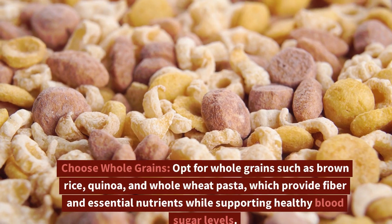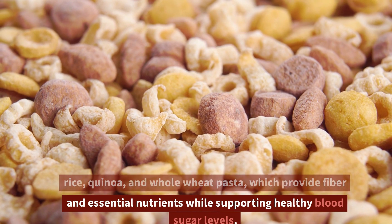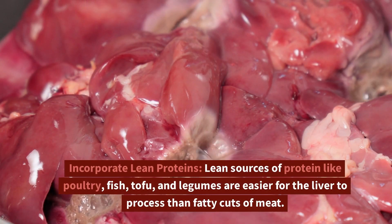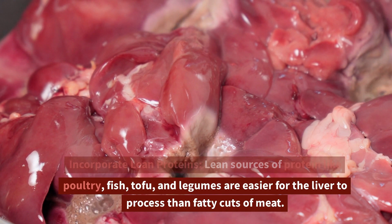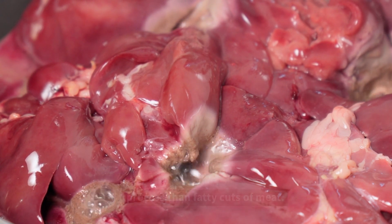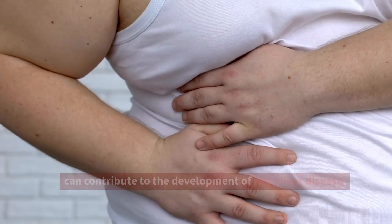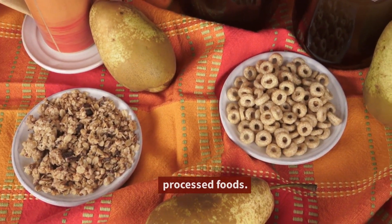Choose whole grains — opt for whole grains such as brown rice, quinoa, and whole wheat pasta, which provide fiber and essential nutrients while supporting healthy blood sugar levels. Incorporate lean proteins — lean sources of protein like poultry, fish, tofu, and legumes are easier for the liver to process than fatty cuts of meat. Moderate your sugar intake, as excessive sugar consumption can contribute to the development of fatty liver disease. Reduce your intake of sugary drinks, snacks, and processed foods.